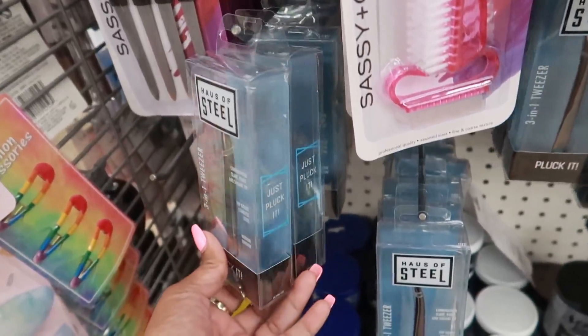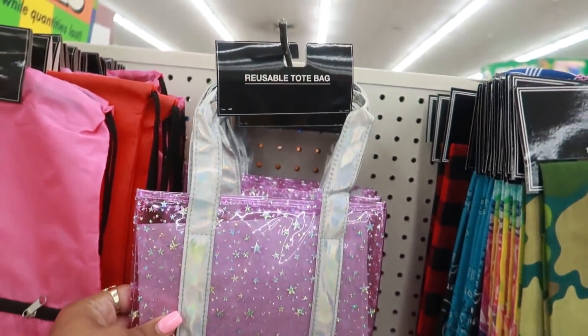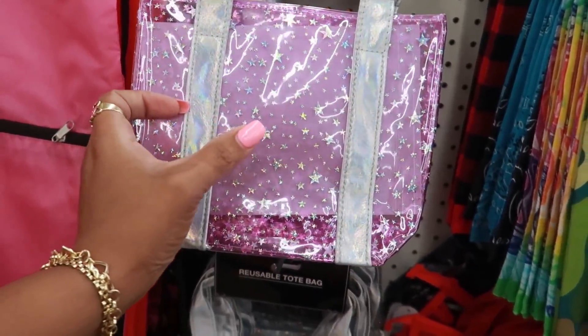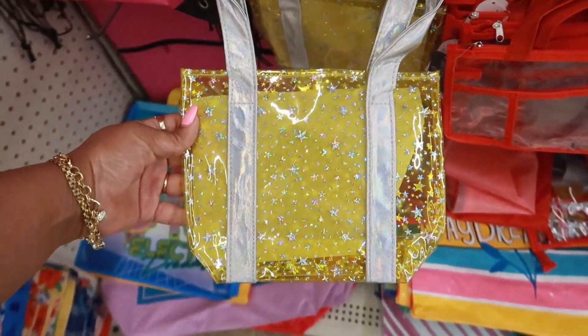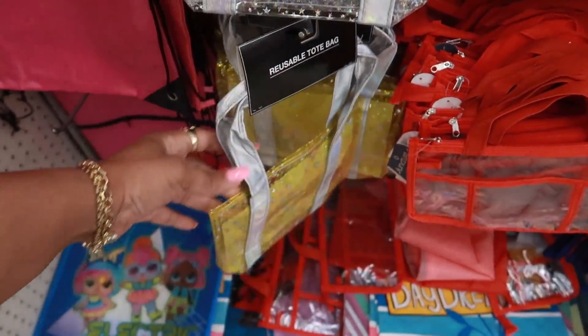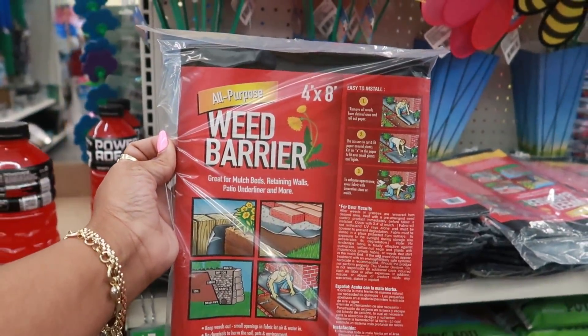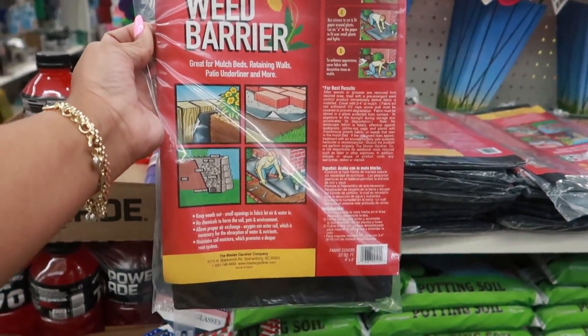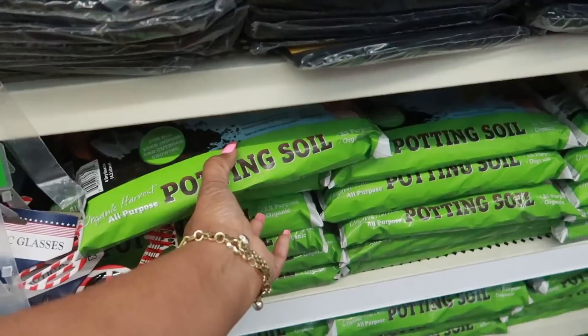Look at these cute little reusable tote bags right here — there's a purple one with little silver stars, a silver one with stars, and even a yellow one. Those are kind of cute. Also, just in case any of you are looking for these, they do have weed barriers — four by eight, all purpose — and they also have lots of potting soil.